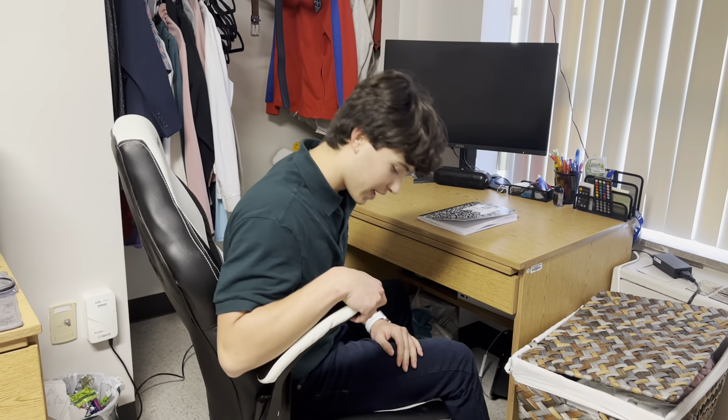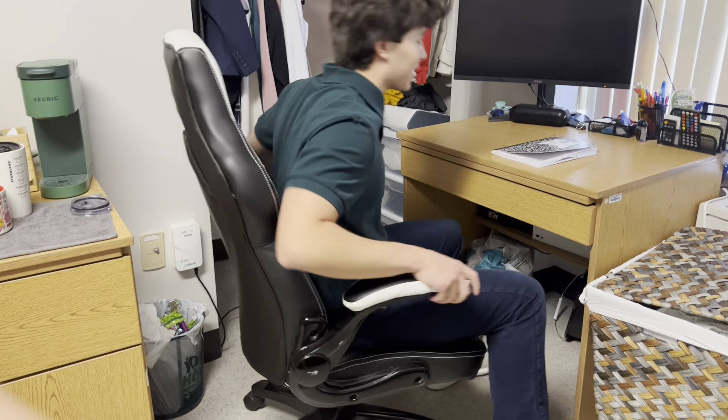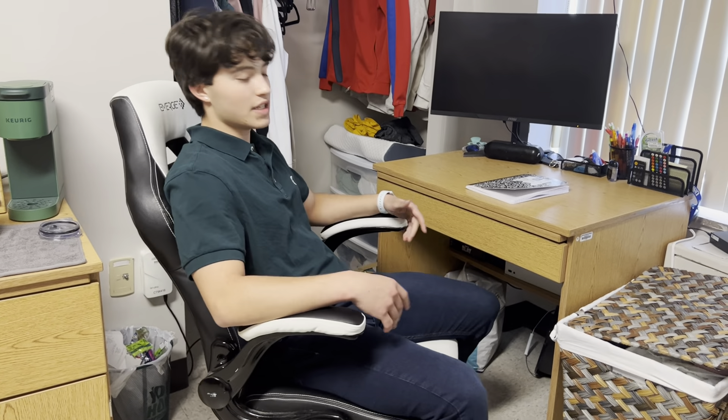These armchairs are quite comfortable — they can go up and down with the lever. It's kind of like a stool; I get to raise it, lower it, anything I like to do. I can lean back and enjoy the comforting feel of a leather seat.